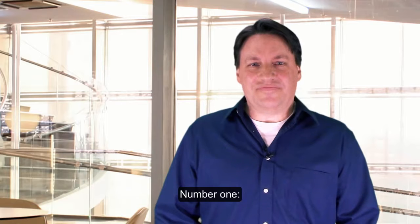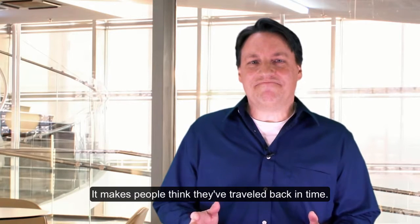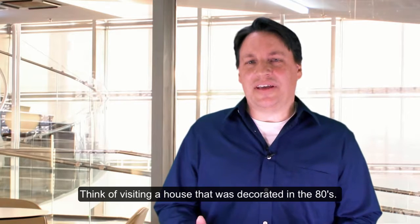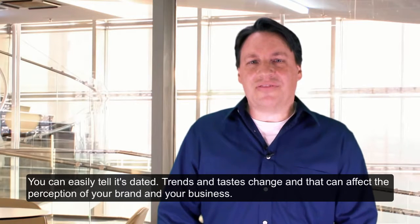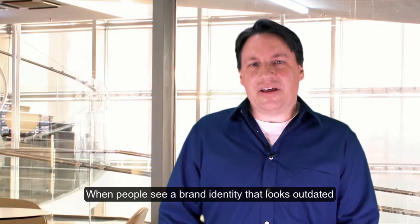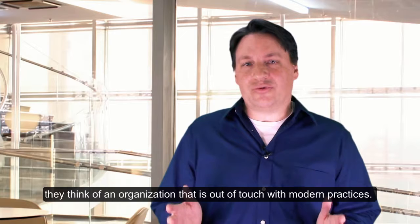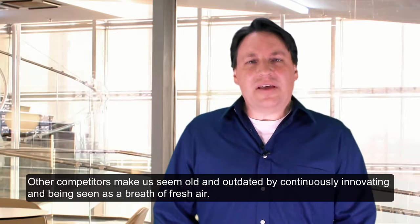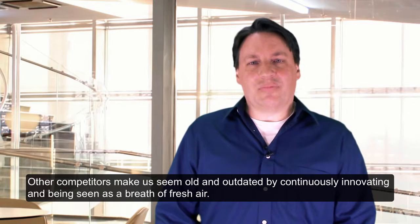Number one: it makes people think they've traveled back in time. Think of visiting a house that was decorated in the 80s — you can easily tell it's dated. Trends and tastes change and that can affect the perception of your brand and your business. When people see a brand identity that looks outdated, they think of an organization that is out of touch with modern practices. Other competitors make us seem old and outdated by continuously innovating and being seen as a breath of fresh air.